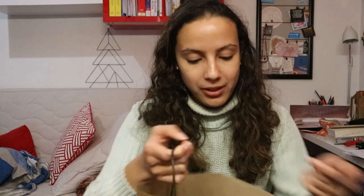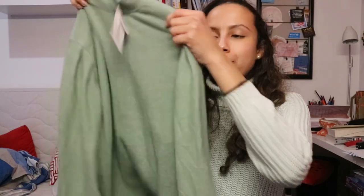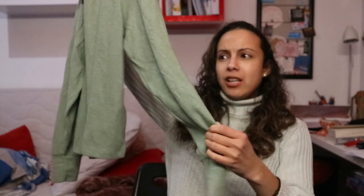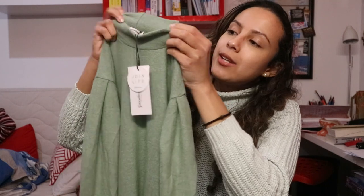Now let's move on to Stradivarius — as you can see this is a big bag. They had some Black Friday deals, though not on all their items, just certain sections. I'm not sure if everything I picked up was on sale, but I needed some new sweaters. The first sweater is a really cute mint green sweater — my favorite color! It's so soft and perfect for winter. It also has puffy arms and a mock neck, which is great for the cold season.